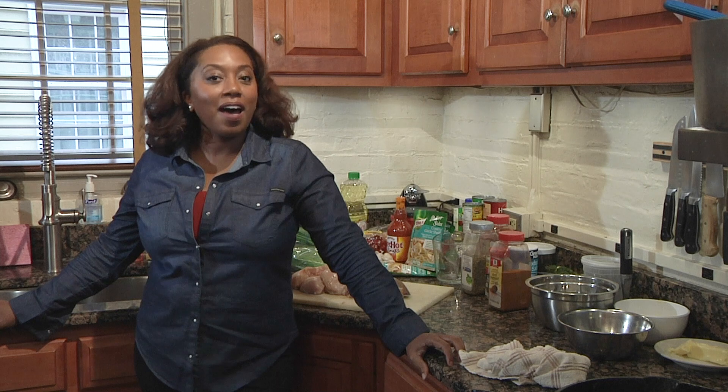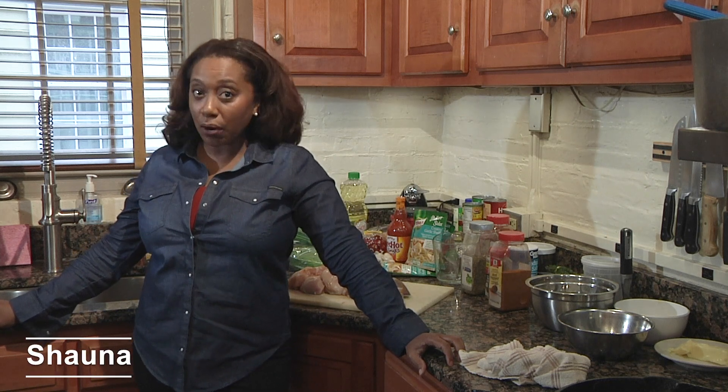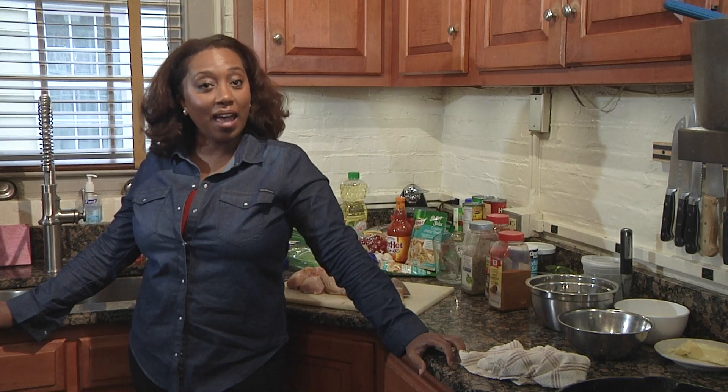Welcome to Firehouse Flavor. I am Shawna, your host, and today we are in historic Old Town Alexandria at fire station number 201. Our fireman chef today is Jim.